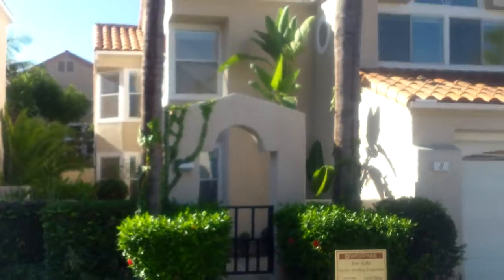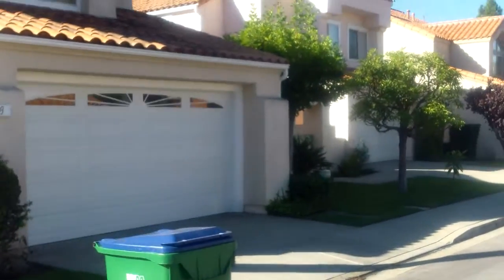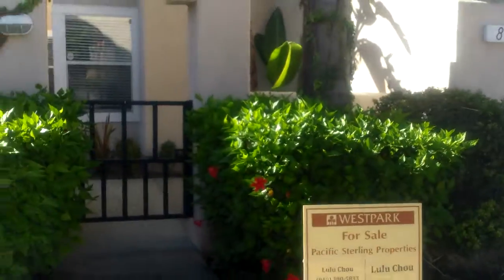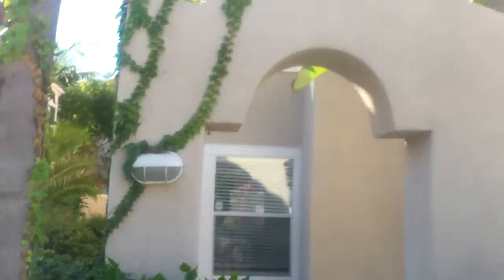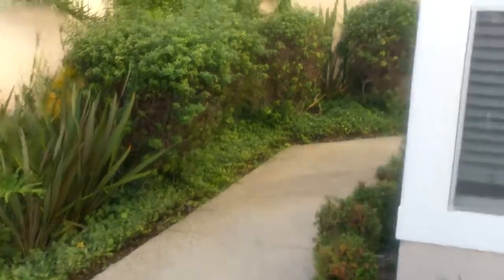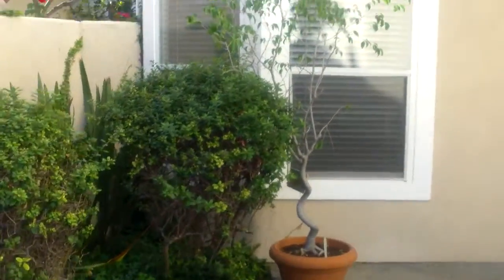We are in West Park at 8 Damera, which is near Alton and Culver. This property is a three-bedroom, three-bath, just a hair under 2,000 square feet, on a 4,238 square foot lot, listed for $888,000. Of course it's $888 because it's 8 Damera, which is super lucky.